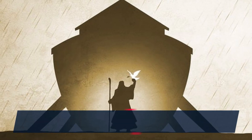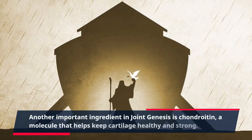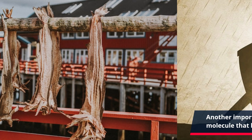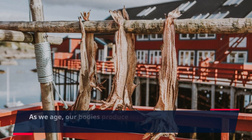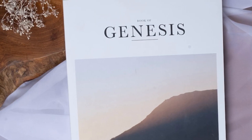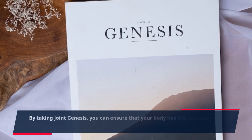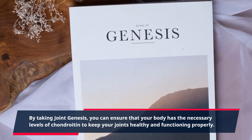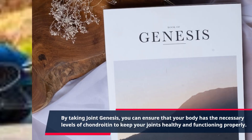Another important ingredient in Joint Genesis is chondroitin, a molecule that helps keep cartilage healthy and strong. As we age, our bodies produce less chondroitin, which can lead to joint problems. By taking Joint Genesis, you can ensure that your body has the necessary levels of chondroitin to keep your joints healthy and functioning properly.